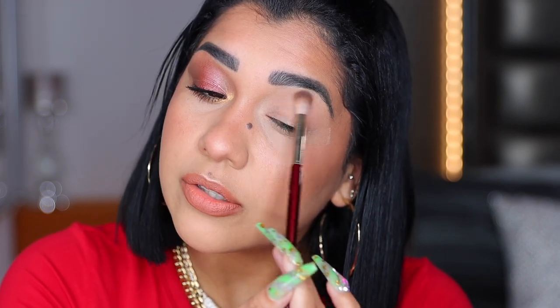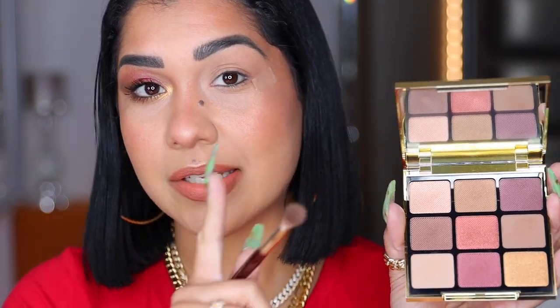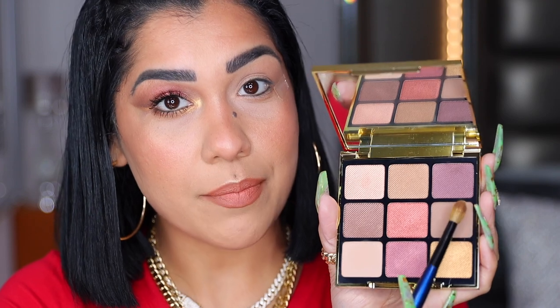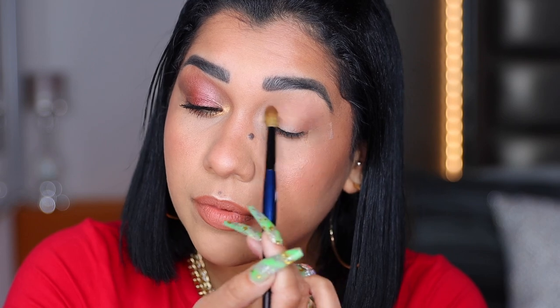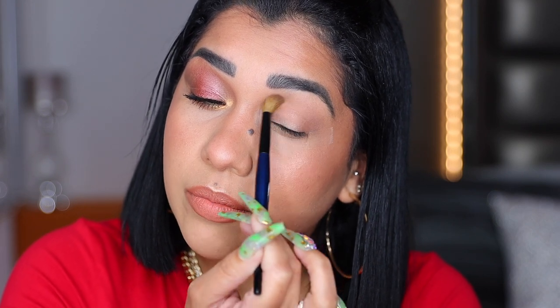I'm bringing it all the way into my brow area. On my skin complexion you can barely see it, but as a base on your lid it's great because it blurs whatever lines or creasing you have on your lids. Now with my blending brush — this is the Classic Crease from Sonia G — I'm going into this deeper, darker matte beige shade. I'm placing it starting from my outer V on the crease, but not bringing it too high up, sweeping it toward the side of my nose for definition.